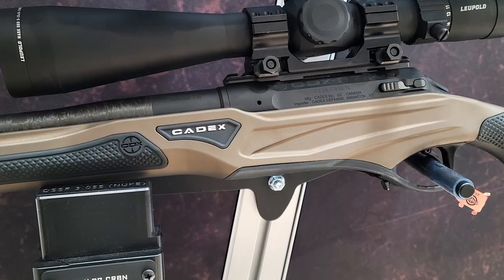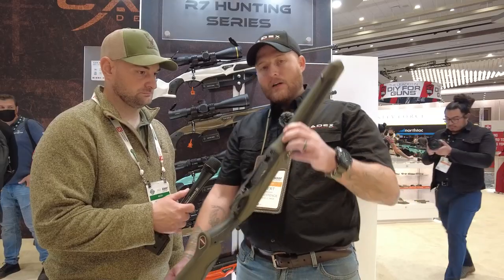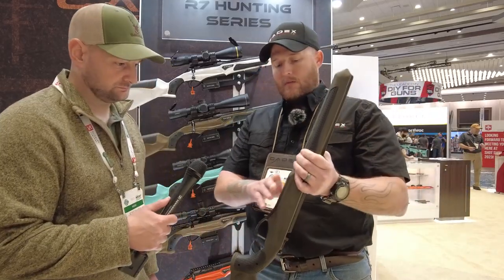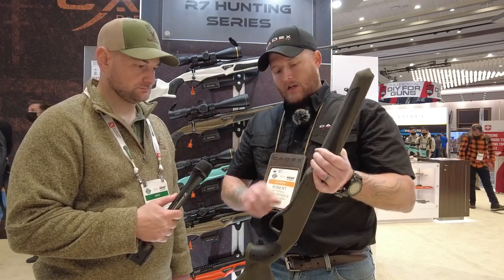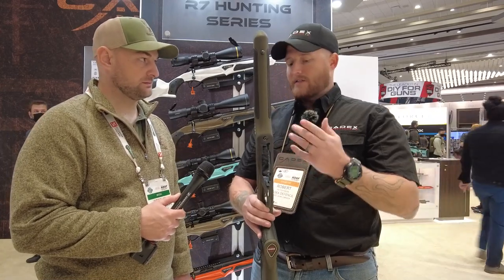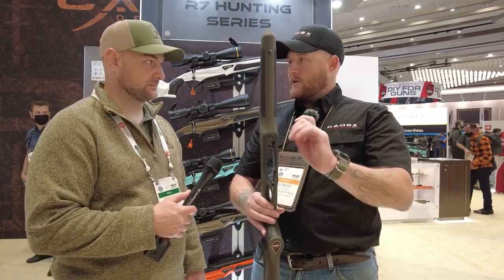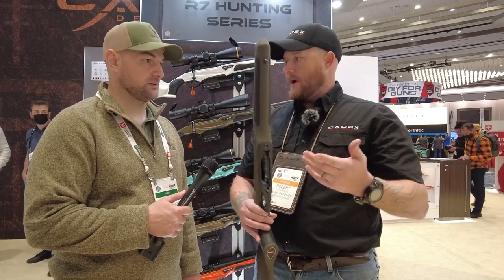A couple of neat notes to hit on: it's got an integral magwell on the bottom — not a bottom metal. The neat thing about it is you can run a CIP-length magnum magazine, and it comes with a plug that you can orient 180 degrees out in either direction for the shorter subsequent mag lengths.